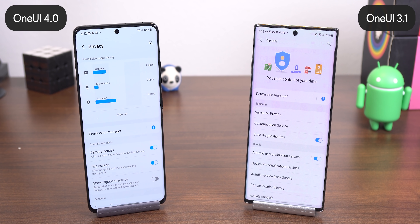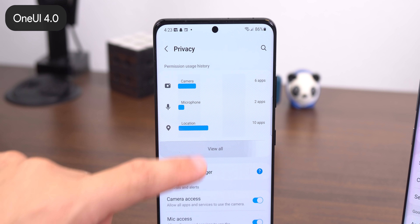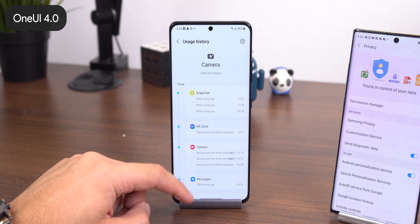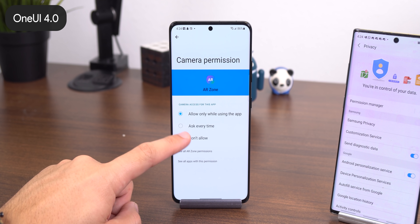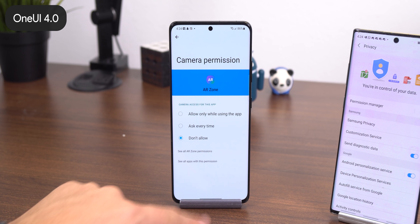The Privacy menu now lets you see a history of what apps have accessed specific permissions and at what time. This includes the microphone, camera, location, and more. If you're not comfortable with an app accessing these permissions, you can also easily revoke them within this menu.